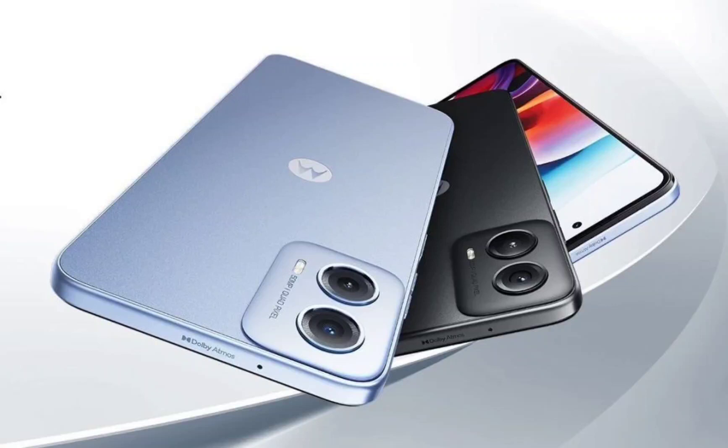Motorola Moto G34 5G has launched in India with Snapdragon 695 SoC and Android 14. As scheduled, Motorola has launched its first product of 2024 in India. The device, officially called Moto G34 5G, is a budget 5G smartphone. It initially went official in China before Christmas.